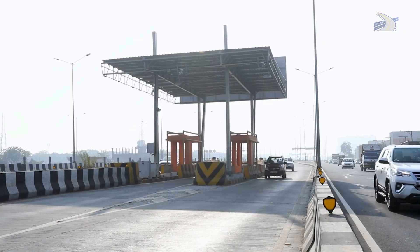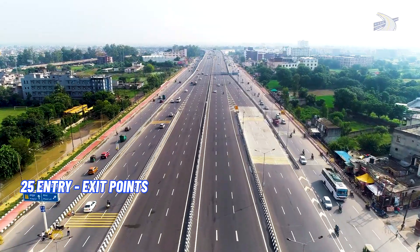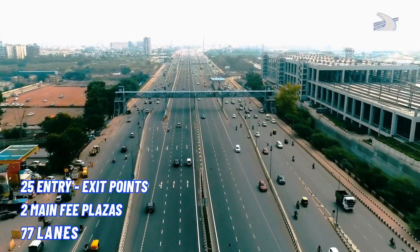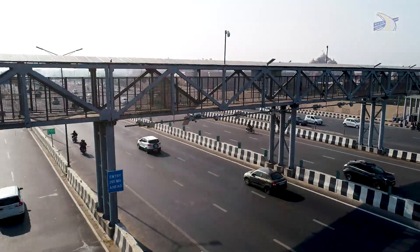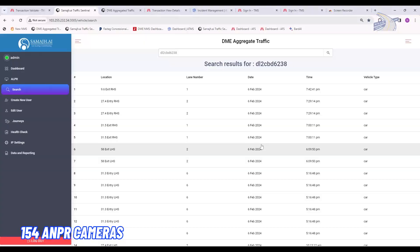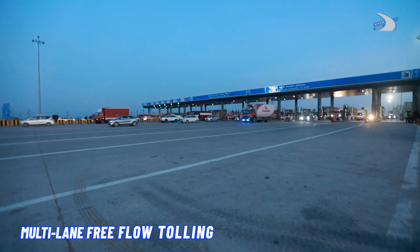Here, traffic flows freely and tolls are collected seamlessly without stopping or slowing down vehicles. The Expressway has 25 entry-exit points and two main fee plazas, totaling 77 lanes — of which 46 lanes feature an ANPR-based multi-lane free-flow user fee collection system, with 154 ANPR cameras installed to enable free-flowing tolling.